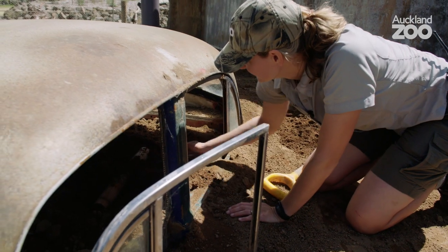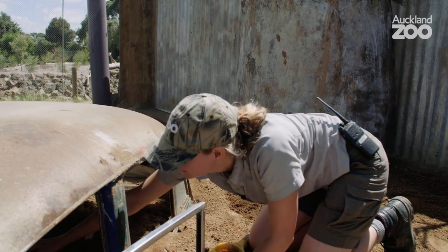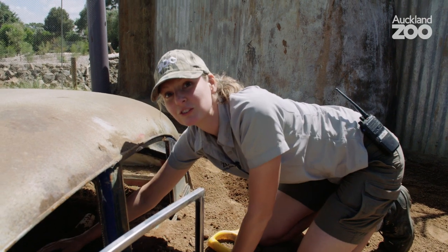This car was just put in. It's a funky little additional feature that the meerkats can also use as shelter as well.